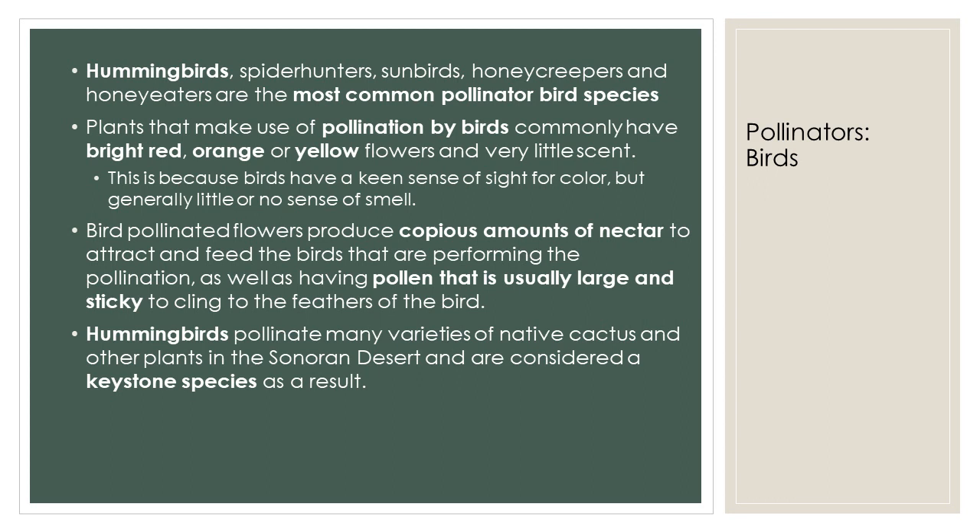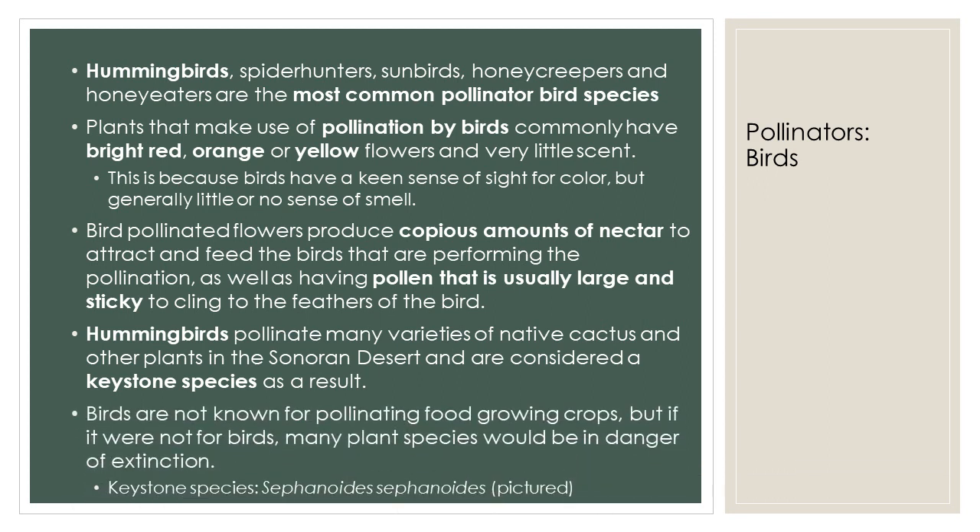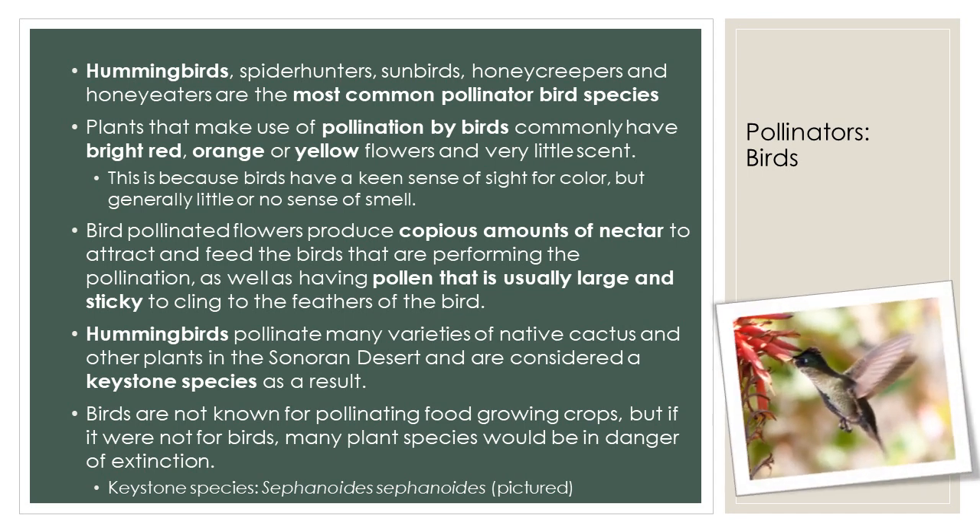Hummingbirds pollinate many varieties of native cactus in the Sonoran Desert and are considered a keystone species as a result. A keystone species is a plant or animal that plays a unique or crucial role in the way that an ecosystem functions. Without the keystone species, the ecosystem would be dramatically different or cease to exist altogether. While birds are not known for pollinating food-growing crops, if it were not for birds, many plant species would be in danger of extinction. In the forests of Patagonia, a hummingbird species called Sephanoides sephaniodes pollinates on its own nearly 20% of the local woody flora. In fact, many plants in that area can only be pollinated by hummingbirds, so if these birds disappeared, the diversity of vegetation would decline and some species would possibly go extinct.